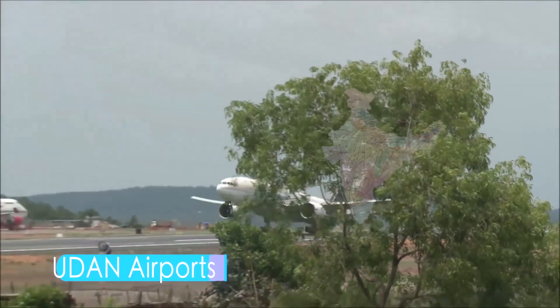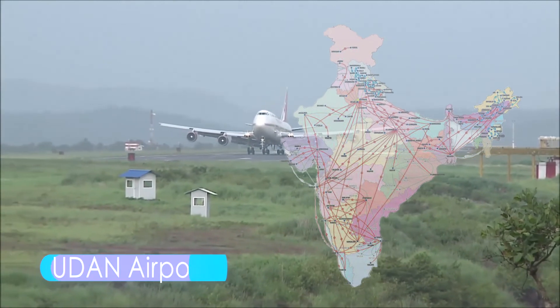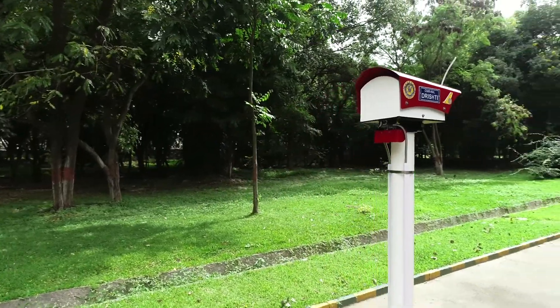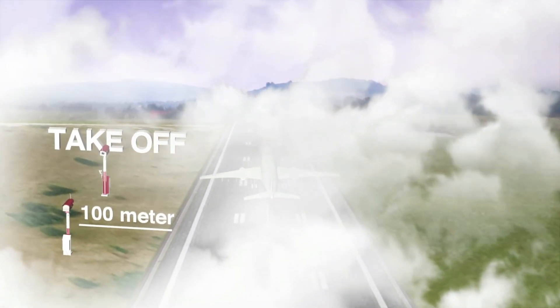The mission is on to equip all airports, including Udaan airports, with Drishti systems. Drishti has become a national pride at Indian airports and is ready to fly overseas. A great accomplishment, indeed.